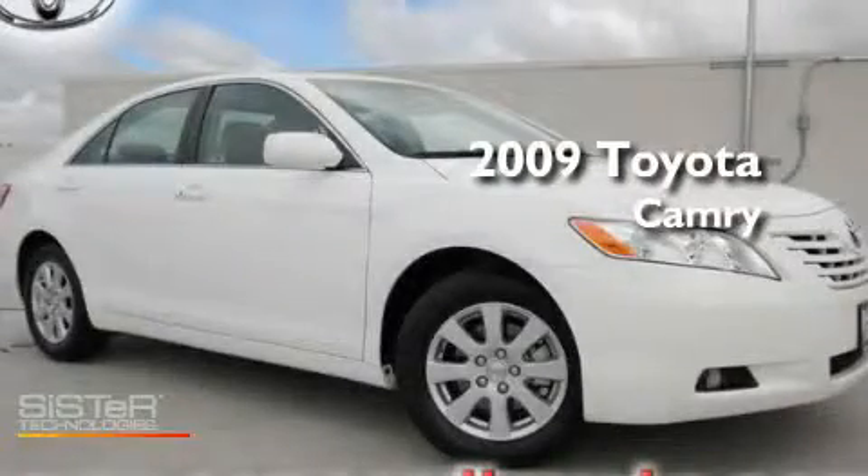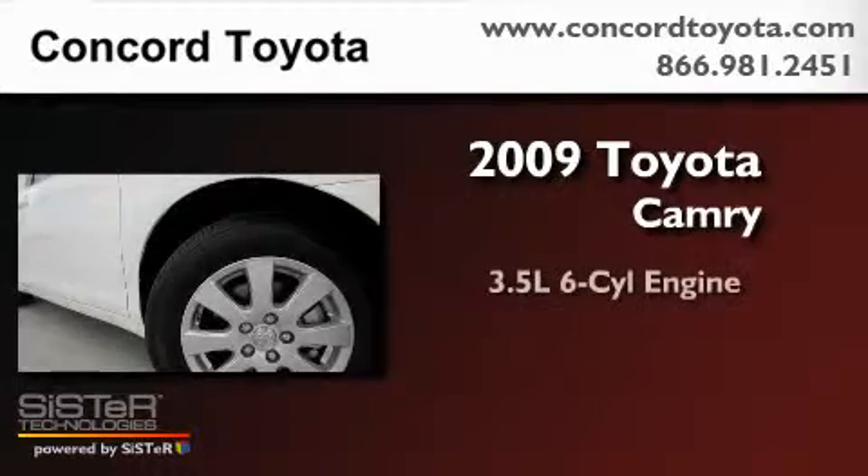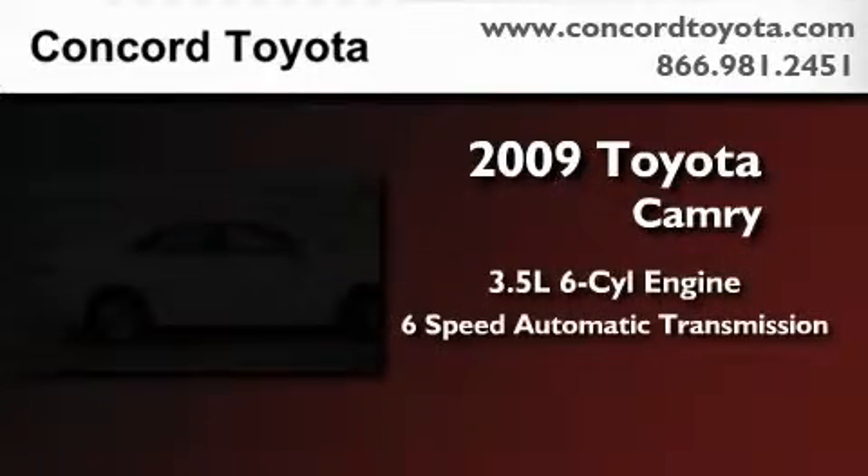This is a certified pre-owned 2009 Toyota Camry. It has a 3.5-liter six-cylinder engine and a six-speed automatic transmission.